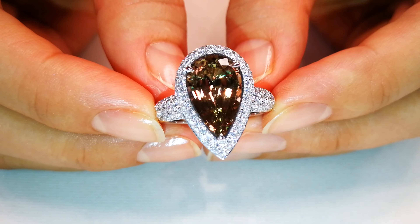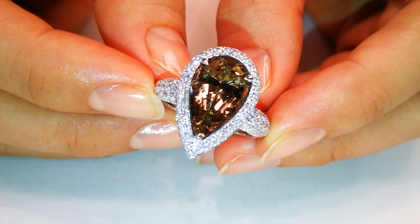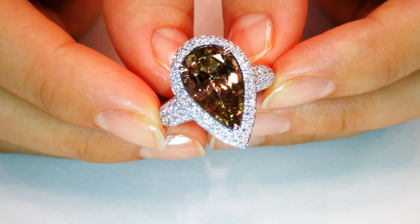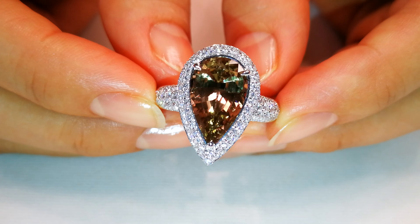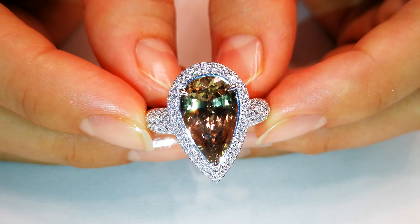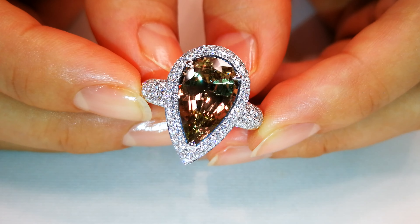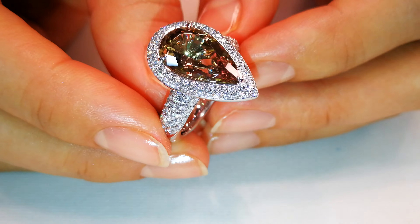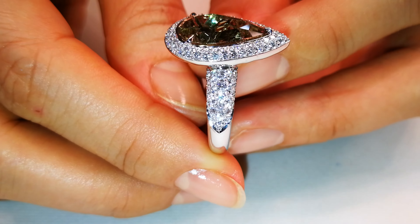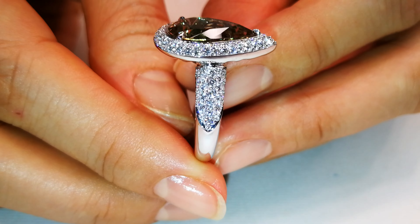This particular zultanite comes straight out of the original mine owner's collection — his private collection of the most important zultanites. The stone is flawless. It has been laser inscribed 'zultanite' on the girdle. It comes with authenticity, and to preserve the integrity of the mine owner's collection, he has laser inscribed each girdle.